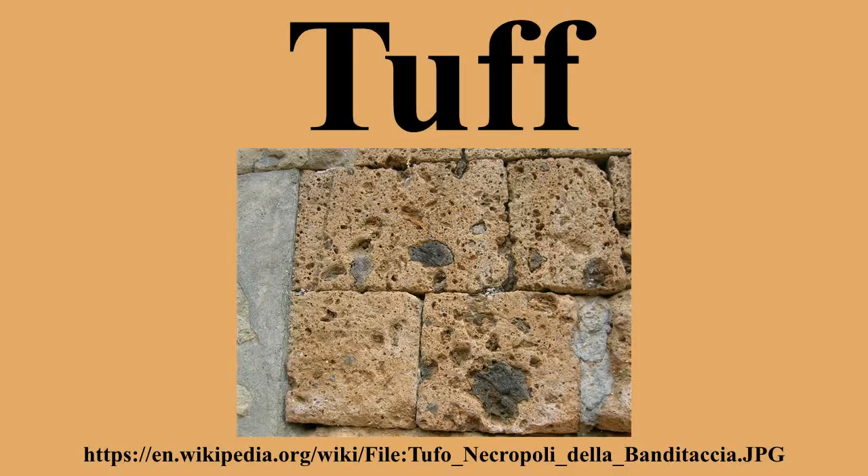Welded tuff is a pyroclastic rock, of any origin, that was sufficiently hot at the time of deposition to weld together. Strictly speaking, if the rock contains scattered pea-sized fragments of fiamme, it is called welded lapilli tuff. Welded tuffs can be of fallout origin, or deposited from pyroclastic density currents, as in the case of ignimbrites.